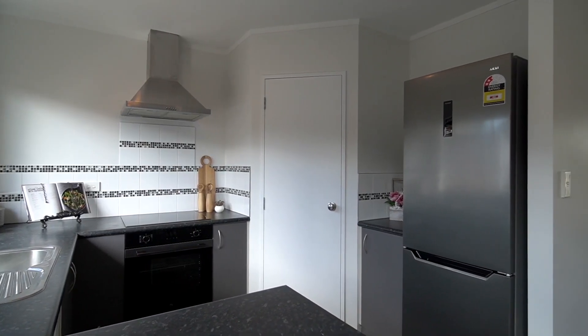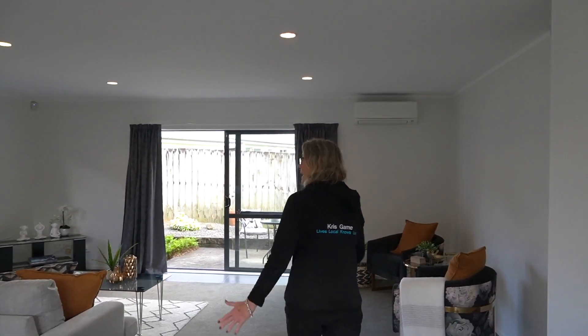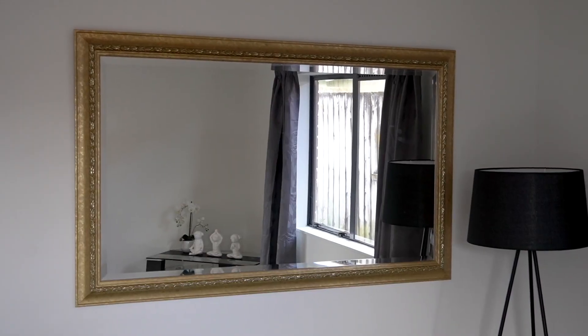A few little cherries on top here — the fridge is going to stay. A nice stainless steel fridge, a nice dining area, and then open plan. And this beautiful mirror that fits the picture is also going to stay, so there's a bonus as well.